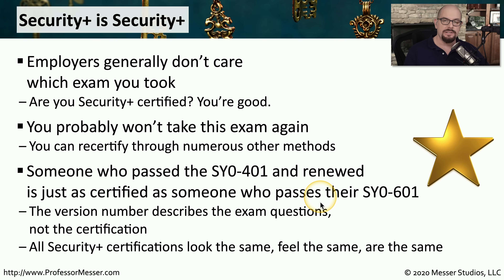they have exactly the same certification as somebody who walks in on the first day of the SY0-601 and passes that exam. To the employers, they are both Security Plus certified and equal as far as their credentials relating to the Security Plus.